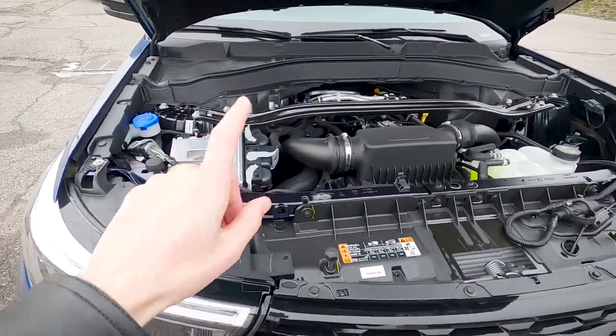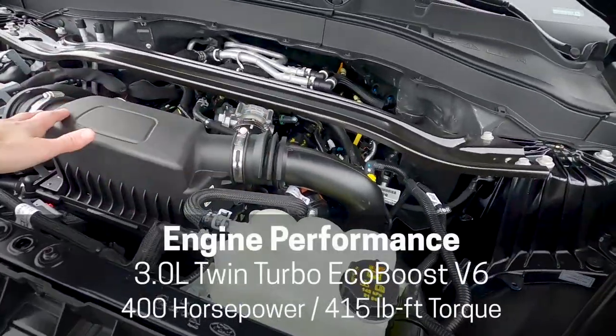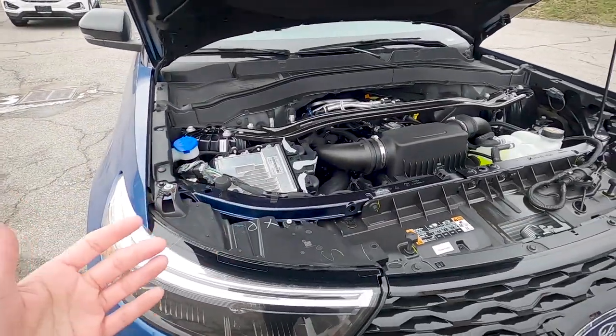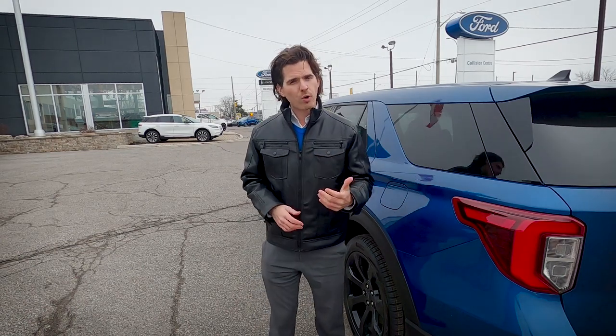The Explorer ST has only one engine choice: a three-liter twin-turbo. From a power perspective, it pushes out 400 horsepower and 415 foot-pounds of torque. When it comes to fuel type, those figures are achieved running on premium fuel.